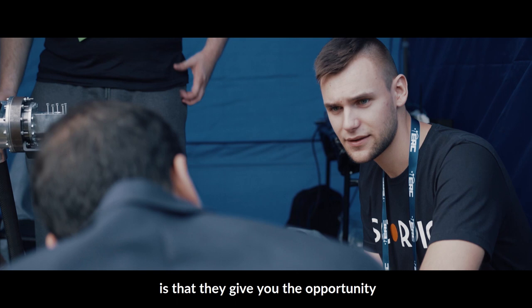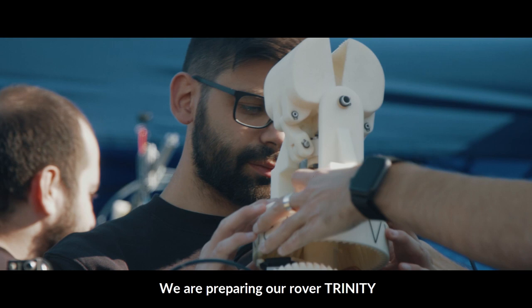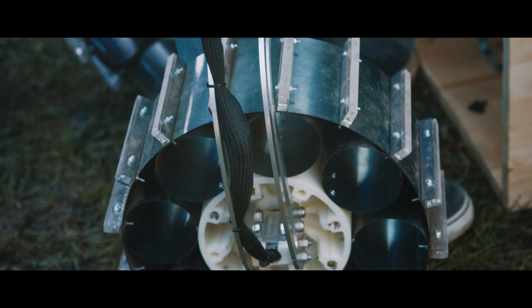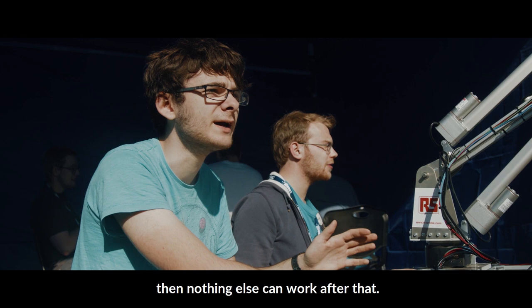I think events like this, and what I see here at the European Rover Challenge, is to give the opportunity for teams to develop their ideas. We are preparing our Rover Trinity for the scientific task. All of this wheel was designed by us, starting from a dynamical simulation of the rocker-bogie system. The most important thing for the rover is structural reliability.